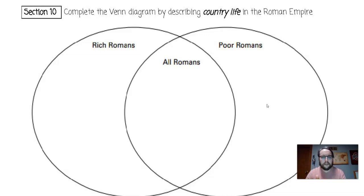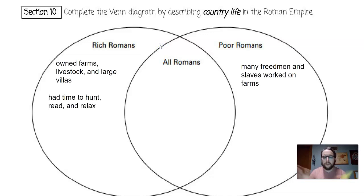The final topic is country life. For the rich, they owned farms, livestock, and large villas. Usually the wealthy had a home in the city and a home in the countryside to escape the hustle and bustle of city life. During their time in the country, they would hunt, read, and relax.